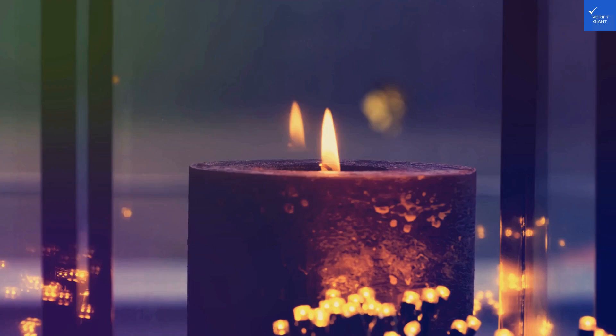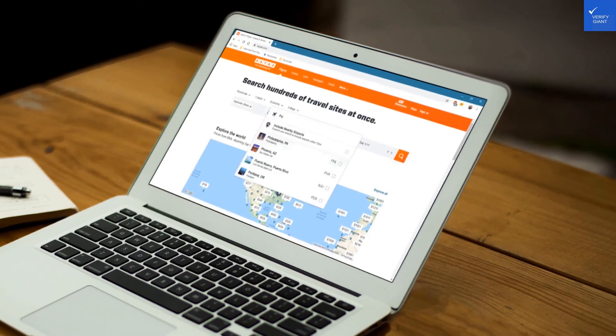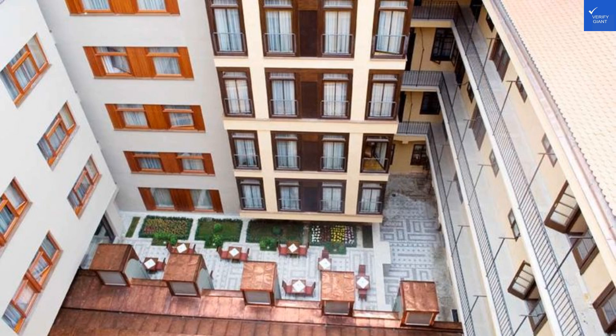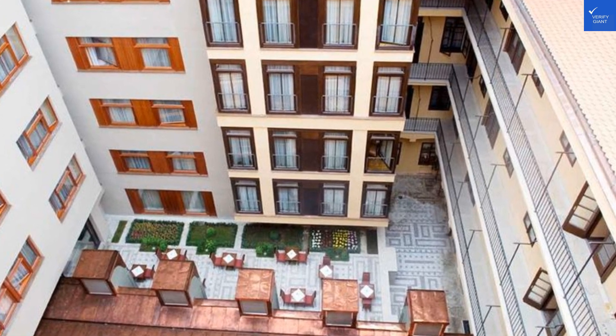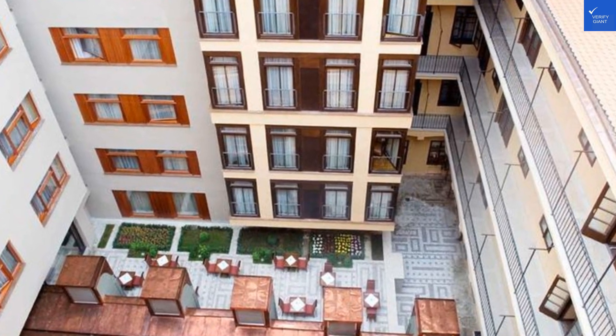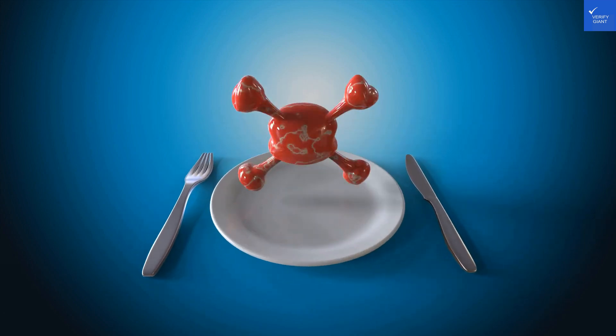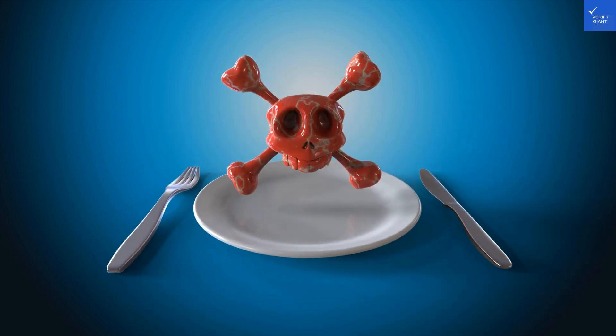Speaking of amenities, this gem is packed with them. Whether you prefer a hearty breakfast at the atrium restaurant or a cozy dinner in the winter garden, your taste buds are in for a treat. The breakfast spread is a glorious buffet featuring local delights like Tredelnik, a sweet pastry that's basically a warm hug in food form, and hearty Czech sausages. Not all meals are included, but you'll want to splurge on the culinary experiences here.